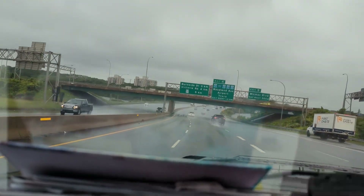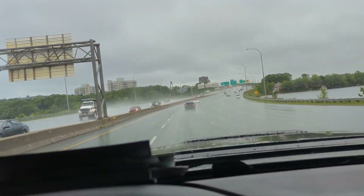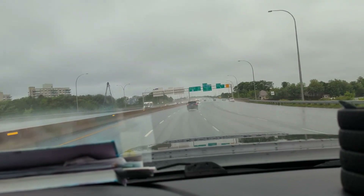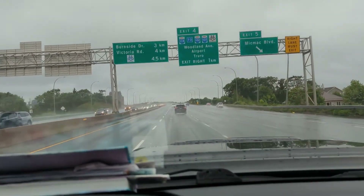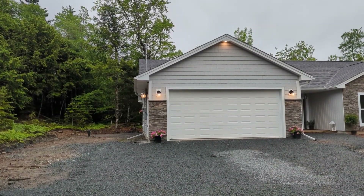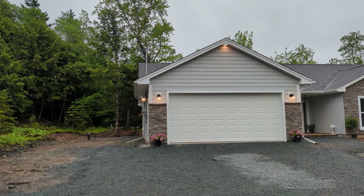We're just getting out of the city now. It's a 25-minute drive, so we'll check in once we get there — not a very nice day. Here's my new workspace, my new house. We're out in the country, 25 minutes away from where we were.